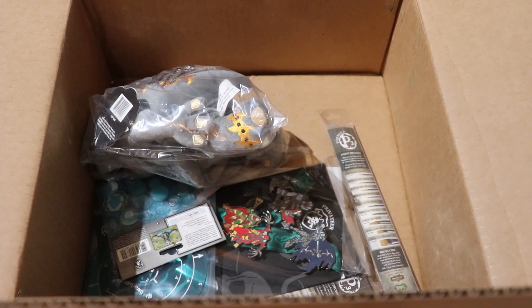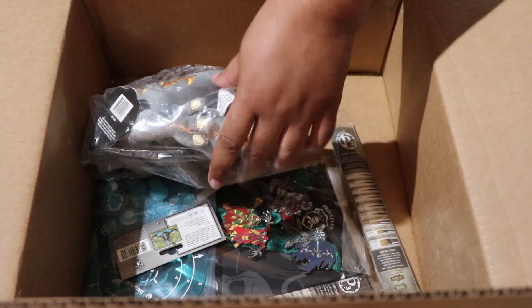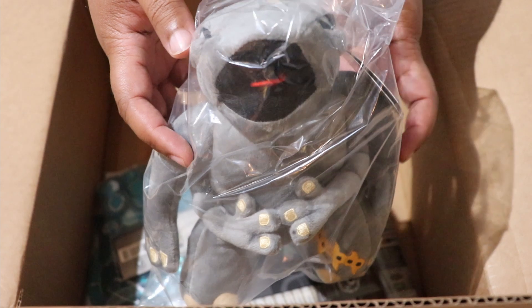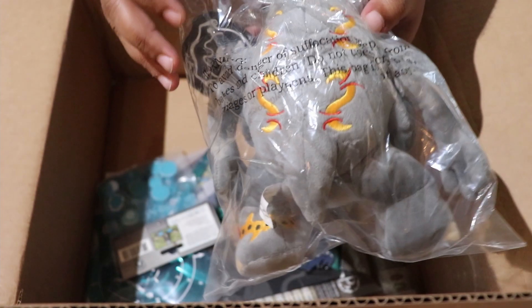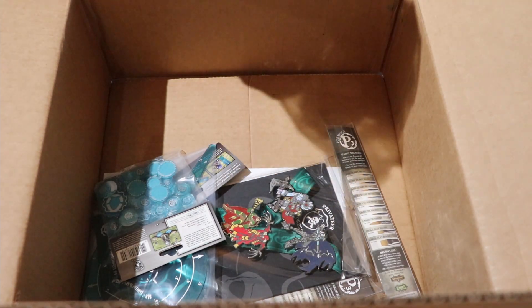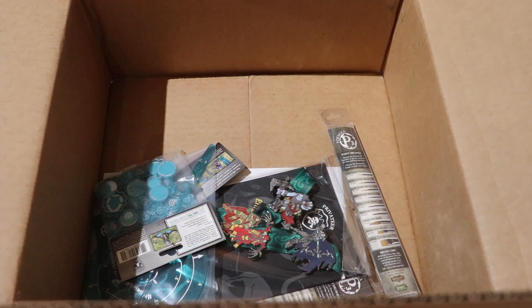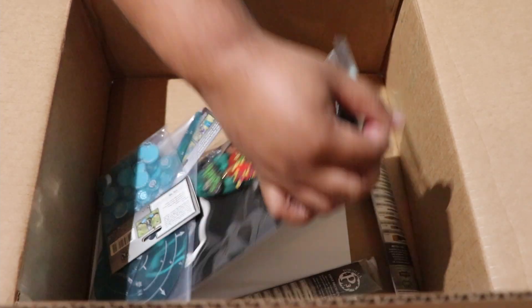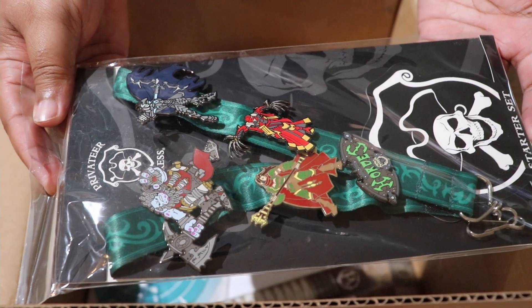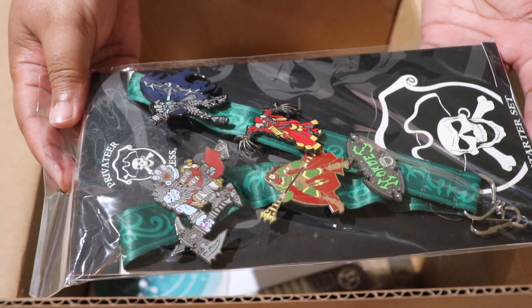That appears to be it for miniatures. Let's see what else we've got in the box. This is adorable — we have a baby Titan plushie, which if you know anything about Hordes, these are anthropomorphic elephant war beasts used by the Skorne faction. We've also got a nice set of pens featuring a bunch of different warcasters from Hordes.